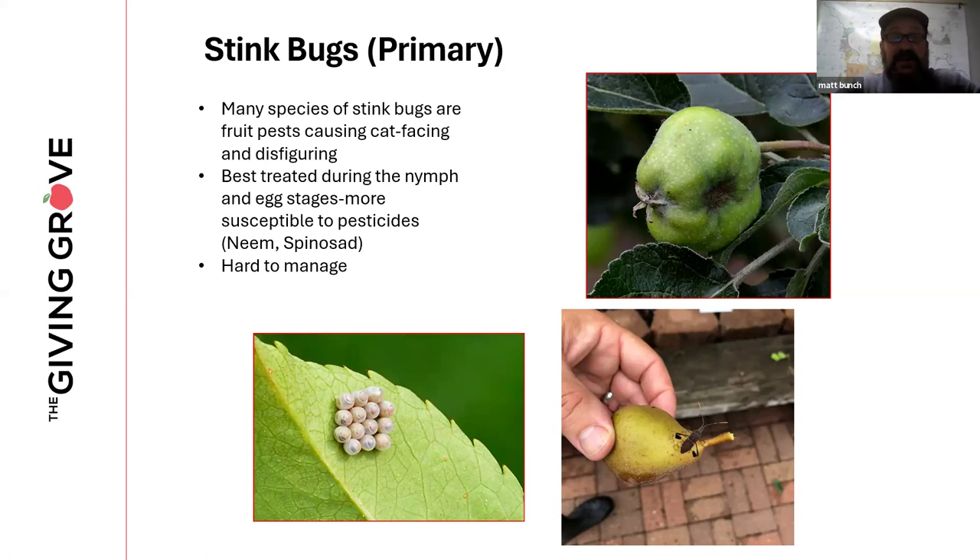Stink bugs can be very tough to manage. The southern green stink bug is one of the first insects to emerge in most parts of the eastern United States. It can cause a lot of damage on new fruits and can be somewhat hard to treat because we see it as an adult. The best time to treat is either in the egg state when scouting, or targeting the young in their first instars — the first stages are more susceptible to pesticides. The main pesticides in the organic grower's toolbox are neem and spinosad.